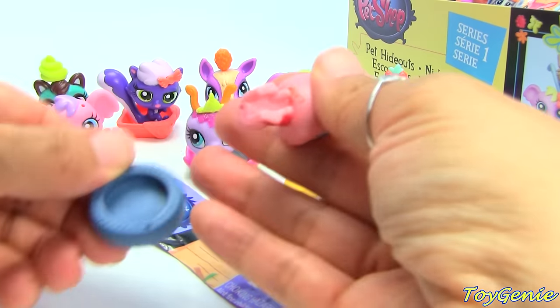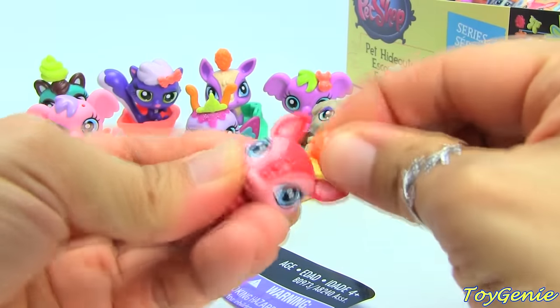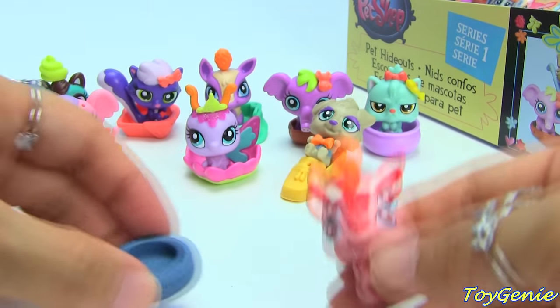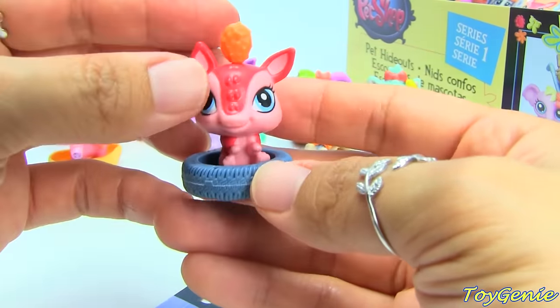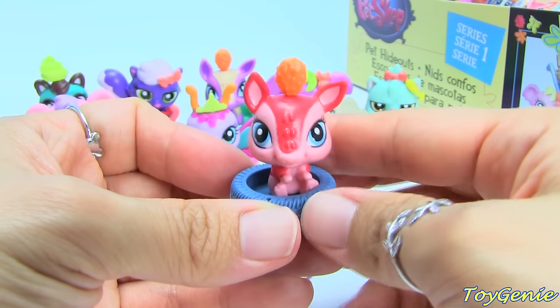Is this a piggy? This is another armadillo. This one has a tire as its hideout. I can't think of a name for this one — help me out, guys! What should I name this one?